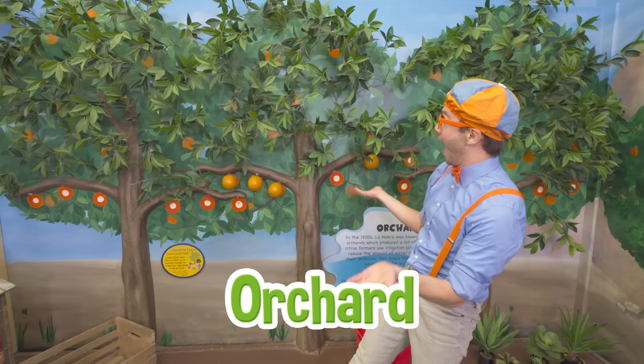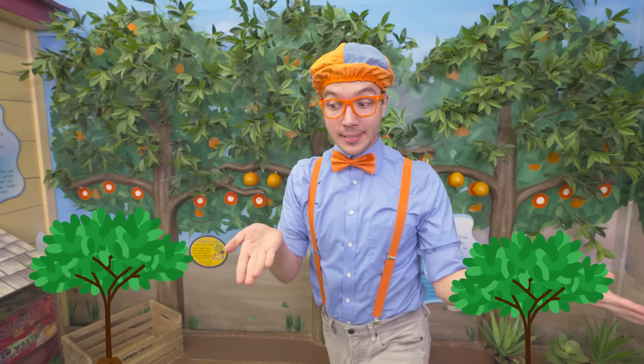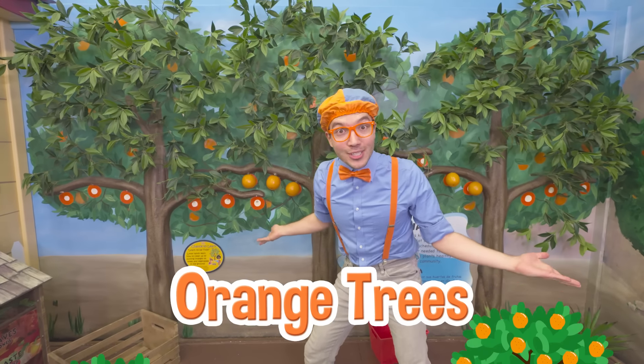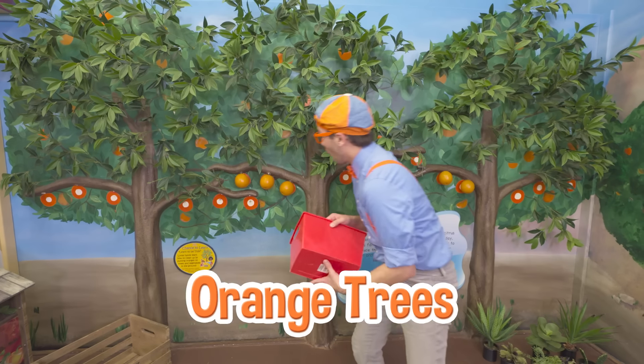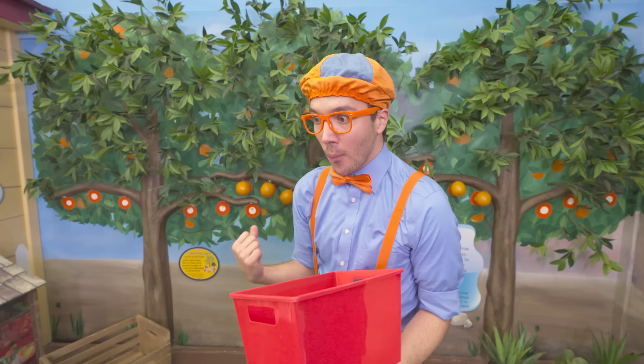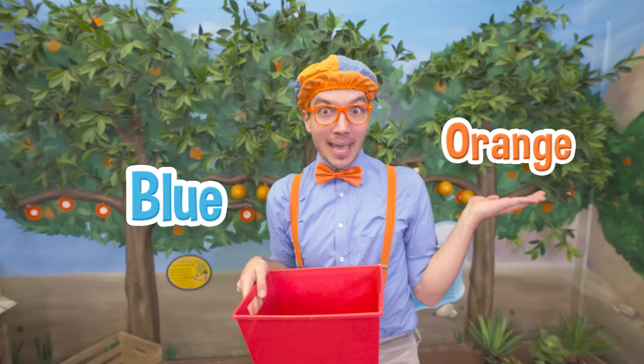It smells so beautiful here because we're in an orchard. An orchard is a place where trees grow that have fruit on them, and it looks like these are orange trees! I think we should pick some because they're so sweet and tangy and citrusy. Orange is one of my two favorite colors - blue and orange!